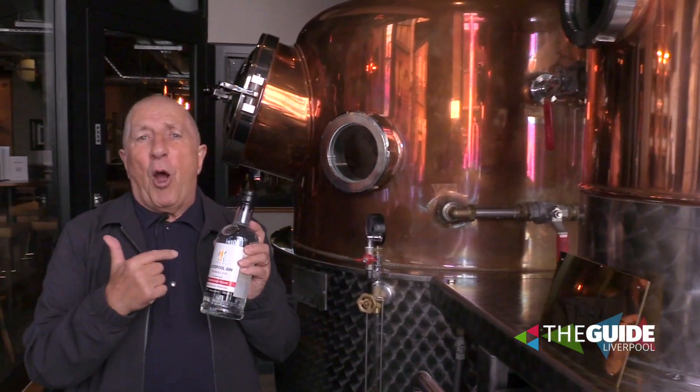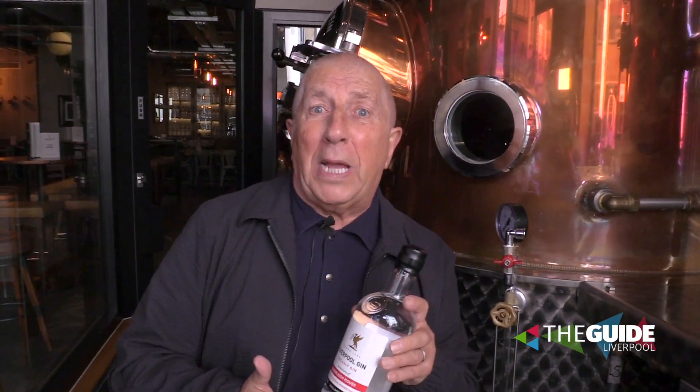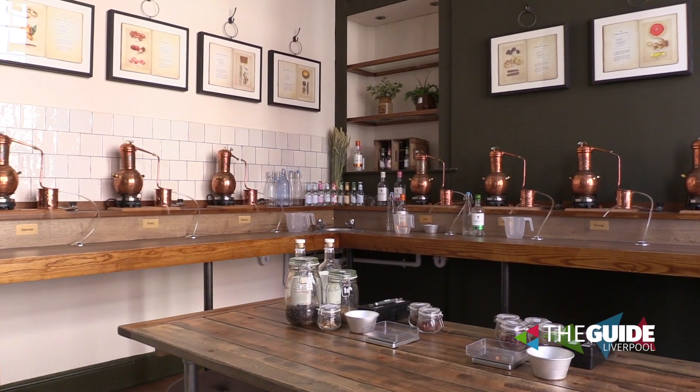Have you ever thought of making your own gin? Because you can. We've got laboratories upstairs. Come with me.